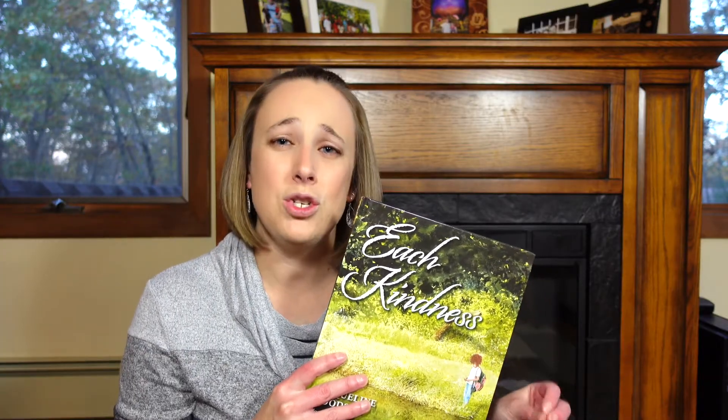The next book is Each Kindness by Jacqueline Woodson. That ripple effect comes into play here as well. There's a new student named Maya who's excited to be at her new school. Another girl named Chloe turns away from Maya when she sits next to her in class and won't play with her at recess. Chloe continues to reject Maya because it's obvious Maya doesn't have as much money — her clothes are a little dirty and torn, her toys are older. No matter how hard Maya tries to invite Chloe to do things, Chloe just continues to turn her away.